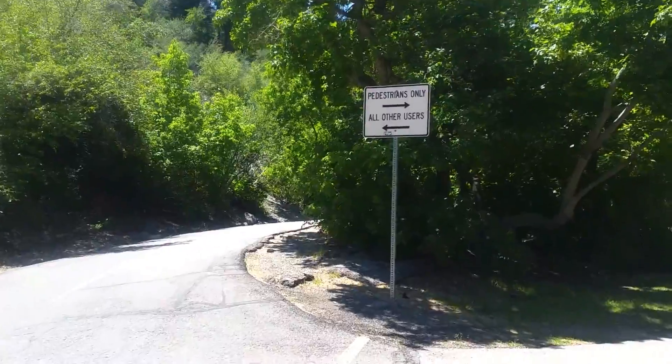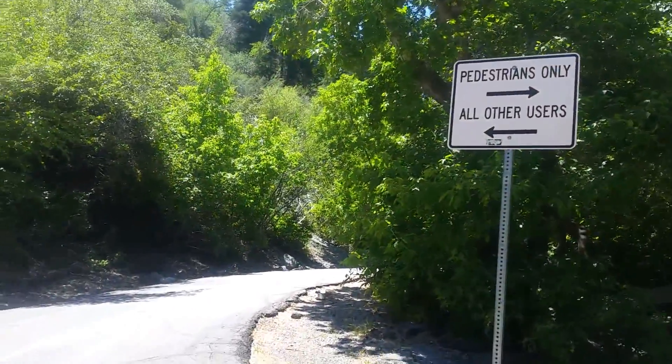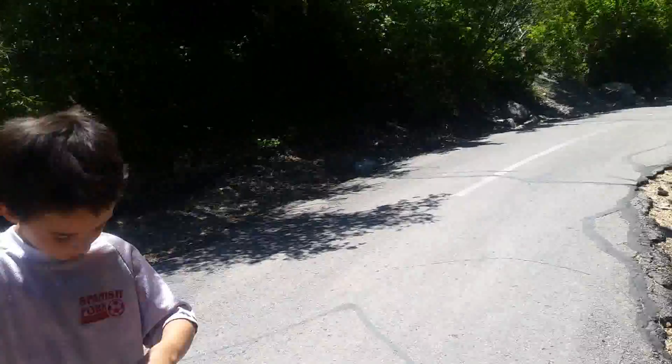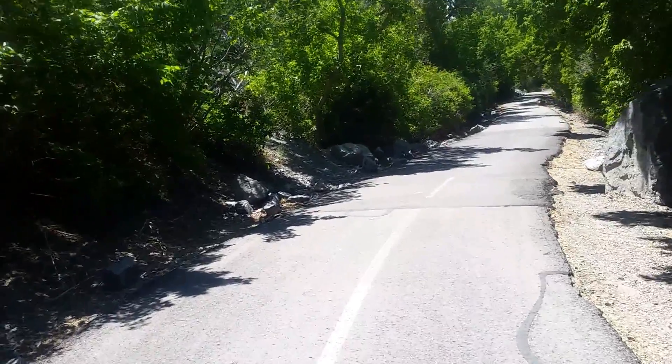Now we know why there are two trails. The one that we were on is for pedestrians; the other is for people on longboards, bikes, whatever. So I guess we better go on this one since you guys have scooters. Plus, this way we get a different path back.